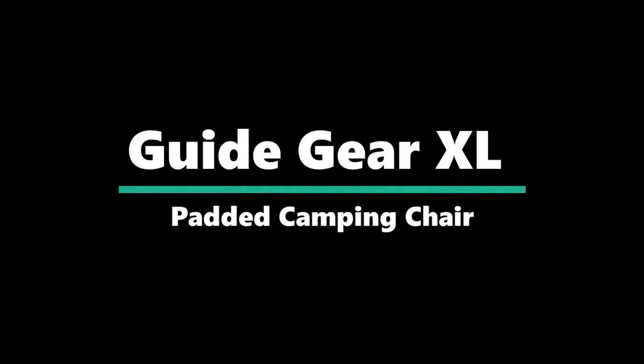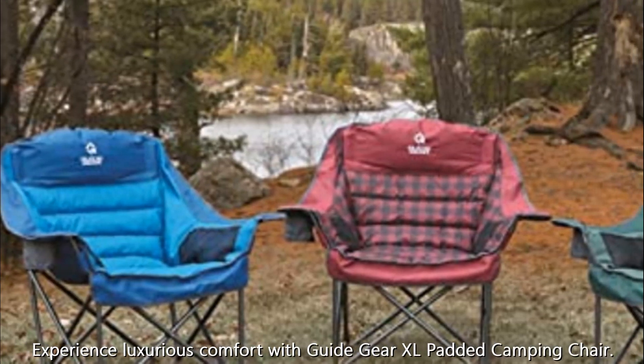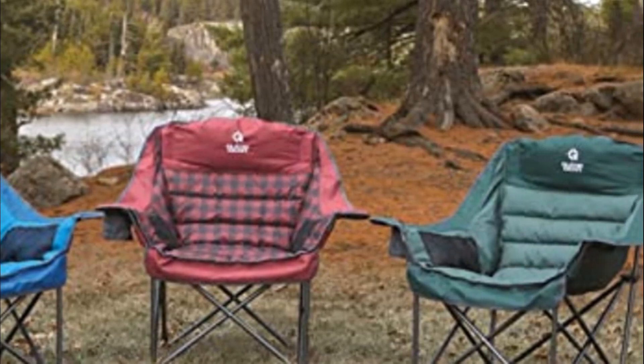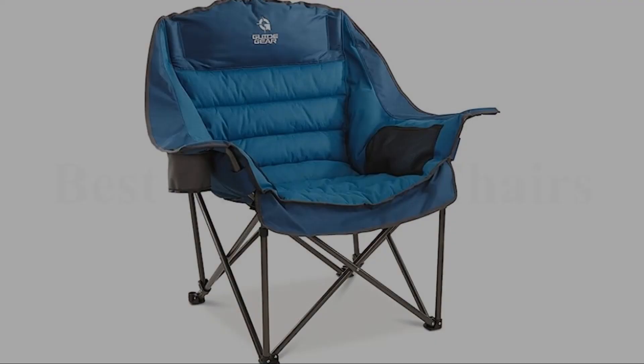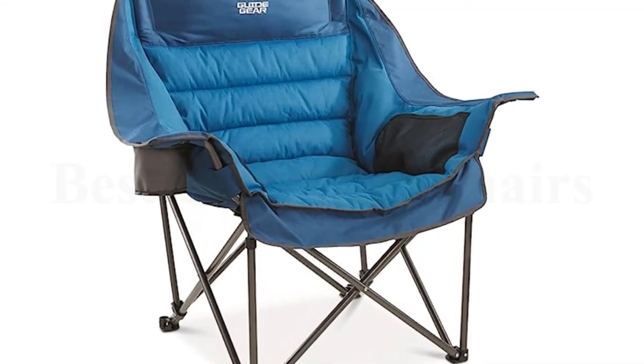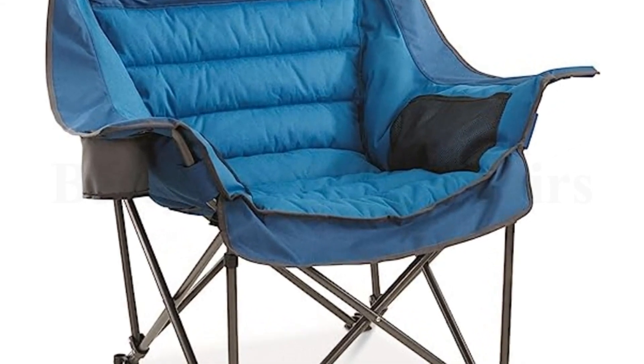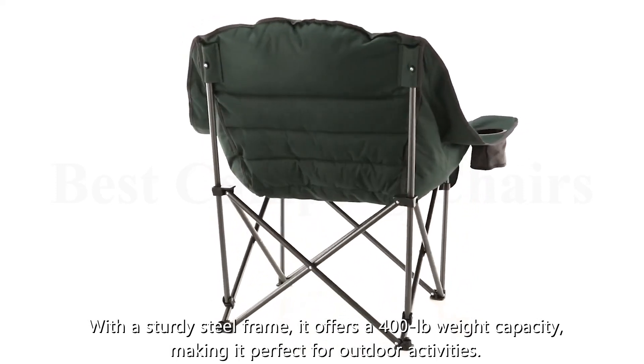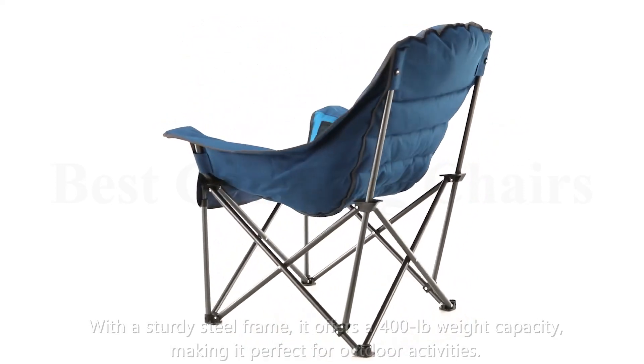Number 2: Guide Gear XL Padded Camping Chair. Experience luxurious comfort with the Guide Gear XL Padded Camping Chair. The high-loft padding throughout the seat, backrest, and headrest provides lumbar and neck support while lounging. With a sturdy steel frame, it offers a 400 lb weight capacity, making it perfect for outdoor activities.